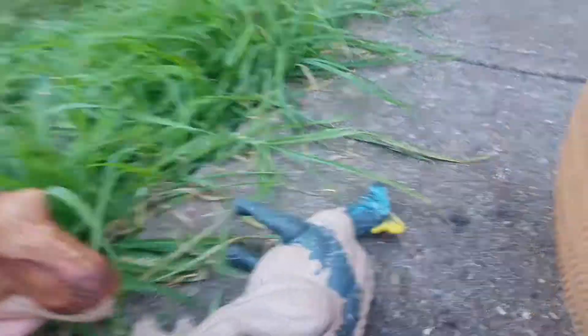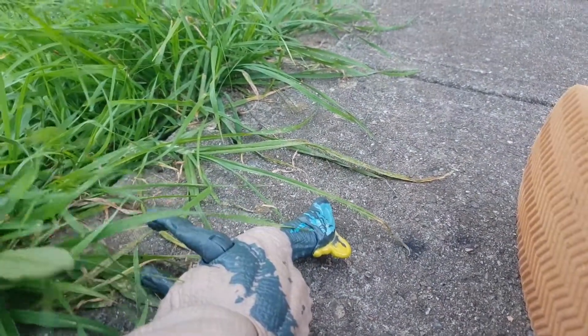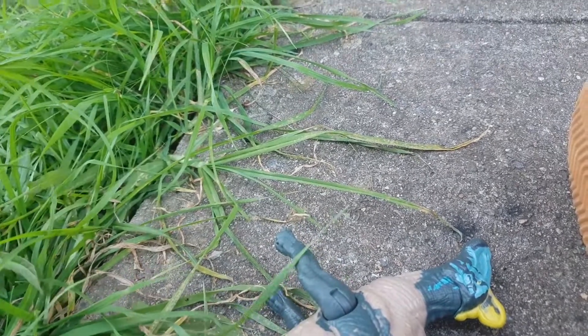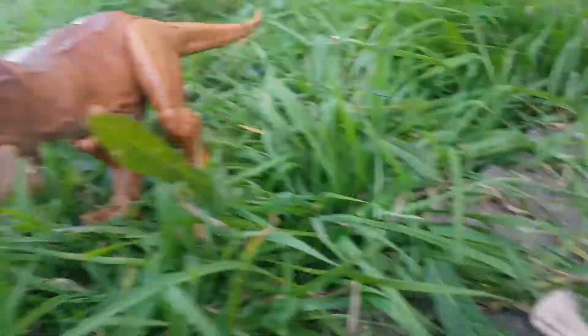We've got — it's prey. It's an Edmontosaurus, actually a different one from the one we saw earlier. These hunt alone and are also a bit of scavengers.